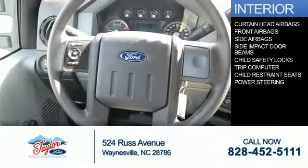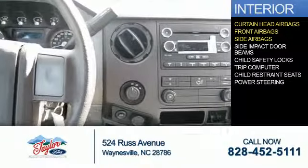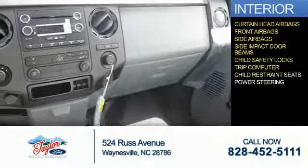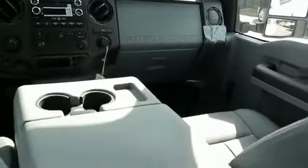Inside you'll find curtain head airbags, front airbags, side airbags, side impact door beams, child safety locks, a trip computer, child restraint seats, power steering — great quality at a great price.